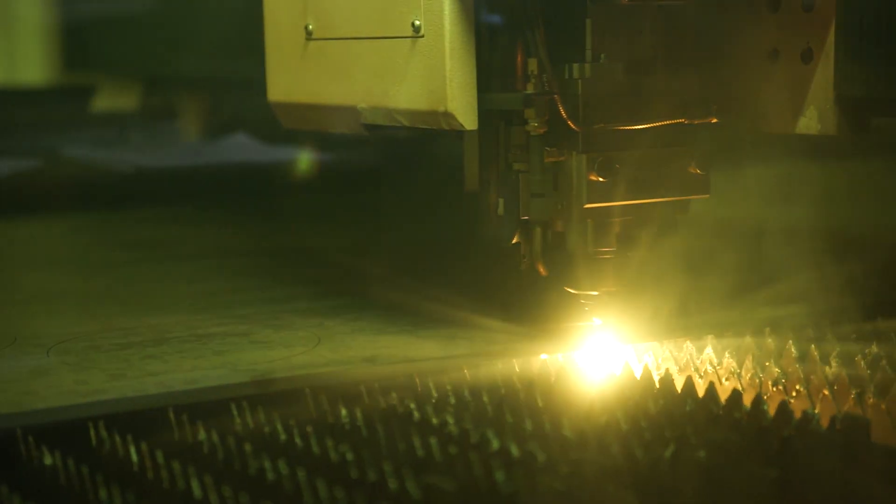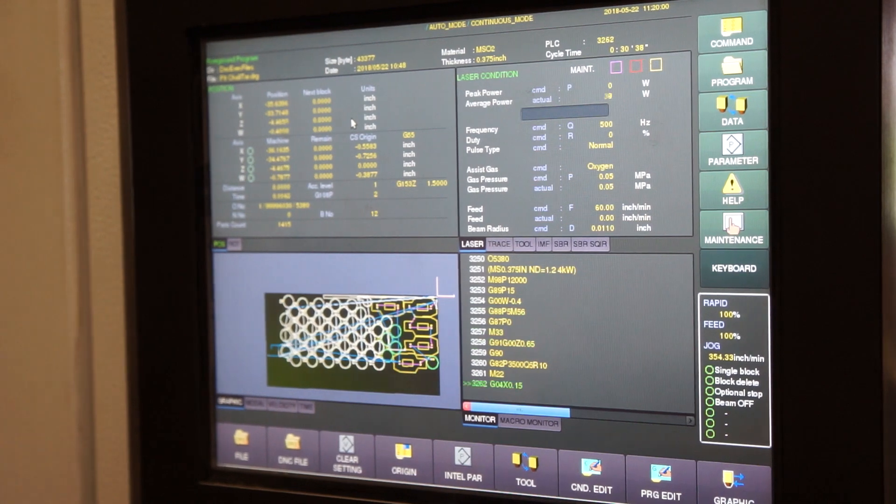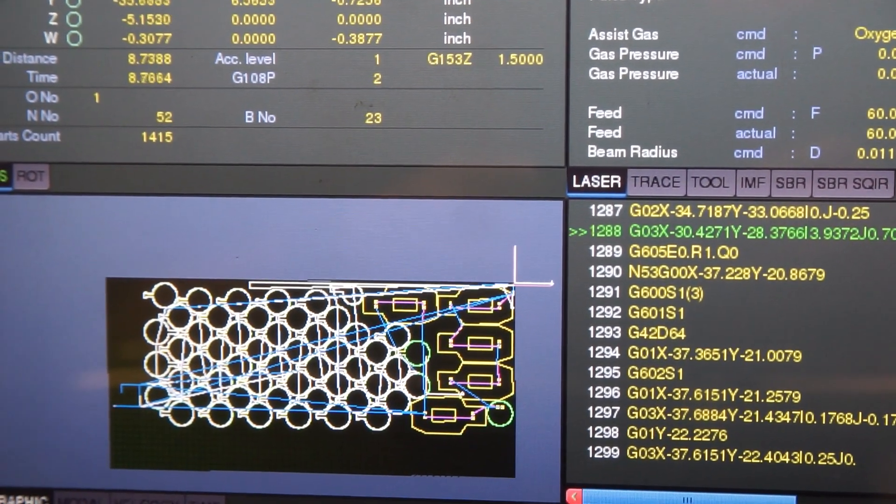It has a plate loader, parts unloader, and then it has a line controller which allows you to process some lights out cutting. The tolerances that we cut to here are generally plus or minus 10,000.